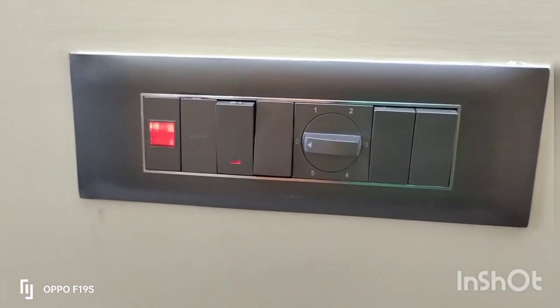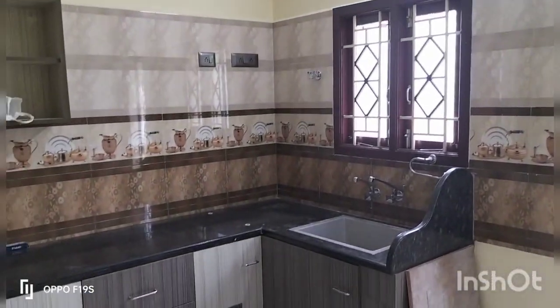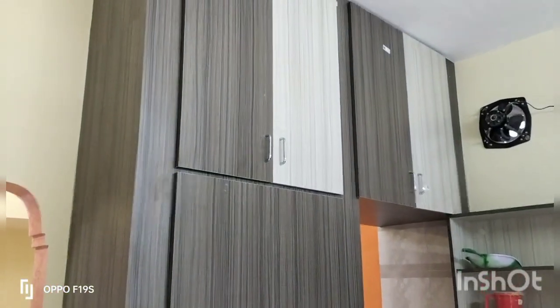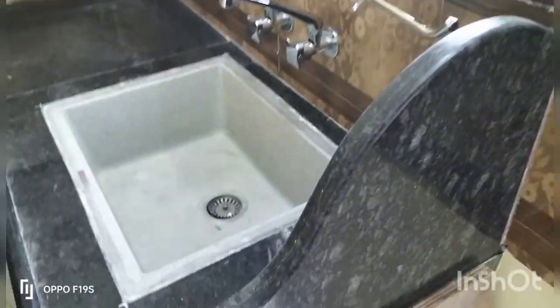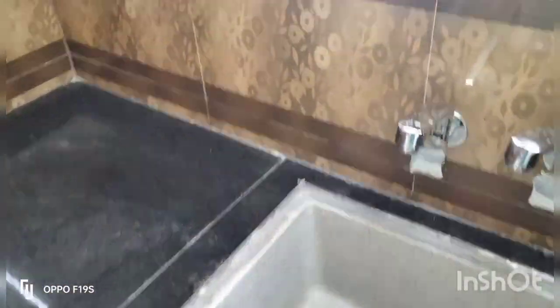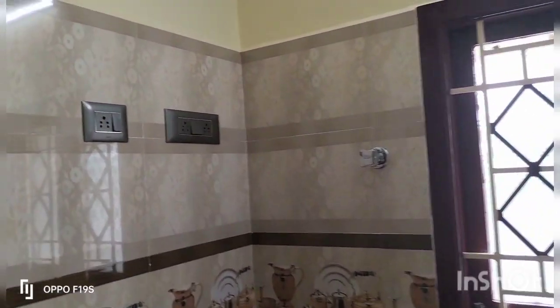Here is the kitchen area with a kitchen top and wall tile — 4 feet. Here is a kitchen cupboard with a loft area provision. Here is a kitchen wall tile. Here is a quad sink area — 4x3 size.